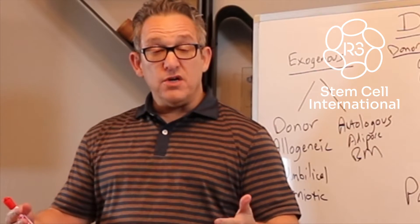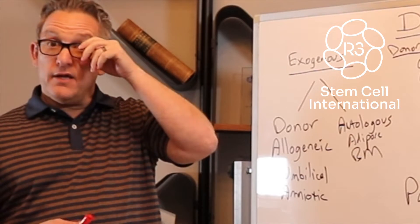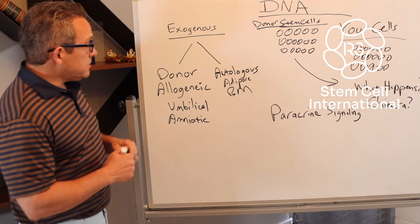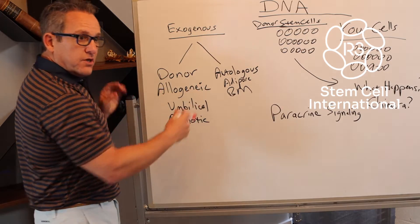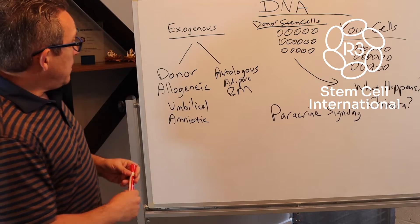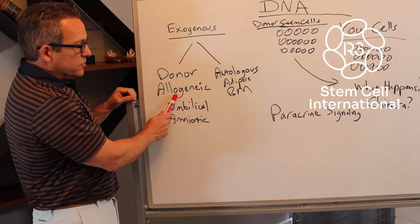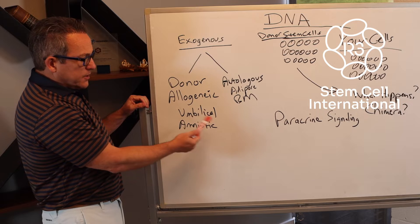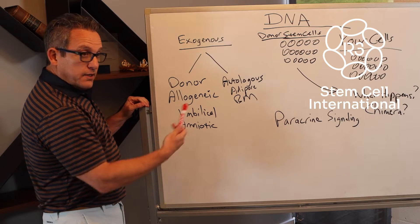People should know because it's important. You're making a big healthcare decision to have a stem cell therapy and you need to know what the result is going to be. There are two types of stem cell therapy around the world and they all involve exogenous stem cells. Either your stem cells are taken out of your body, processed and then put back, or it's from a donor. The donor usually comes from a birth tissue like umbilical cord tissue, umbilical cord blood, or amniotic fluid.